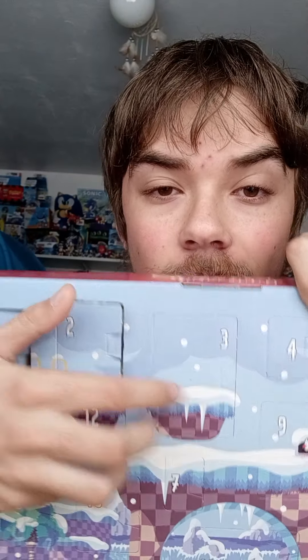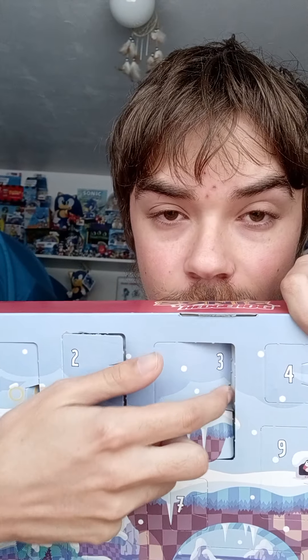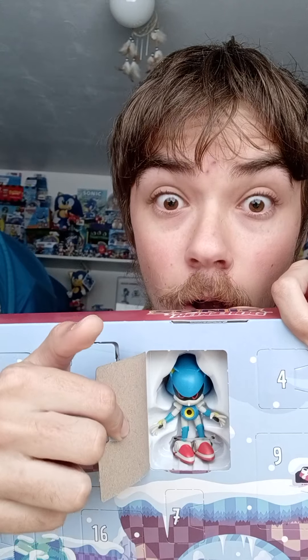Let's see if I can hold this up — alright, ready, let's do this! No flipping way, we got Classic Metal Sonic!